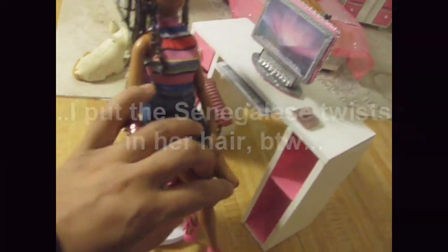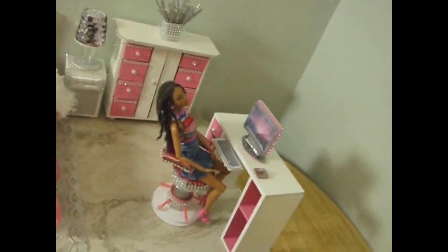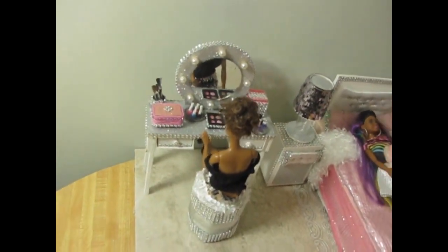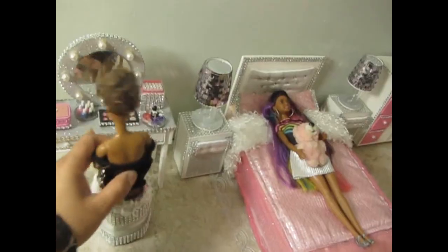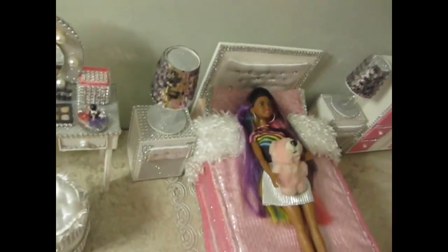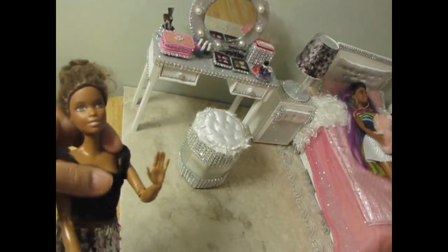Over here we have the vanity. This is actually an outfit that I made — everything but the shoes. As you can see, it's the same material as on the lamp tops. It's kind of ill-fitted because I made it for a doll that was a little bigger.